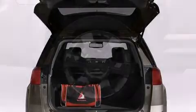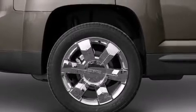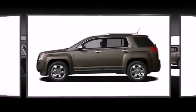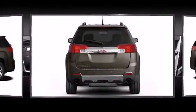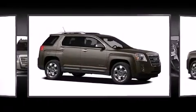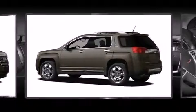Passenger security is always assured thanks to various safety features such as head curtain airbags, front and side impact airbags, traction control, brake assist, a panic alarm, OnStar, and four-wheel disc brakes with ABS. You'll see better when backing up thanks to rear park assist, which watches out for obstacles behind your vehicle.